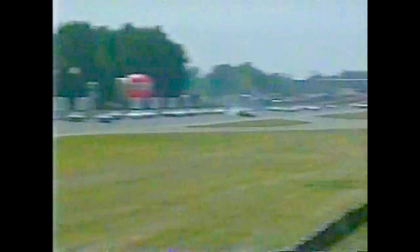Here they come back to the start-finish line. Mark Martin will lead them to the start-finish line. Caution being shown for the first time today — a violent crash out of turn two. The young driver, Johnny Benson Jr., driving car number 41, 30 years of age, from Grand Rapids, Michigan.